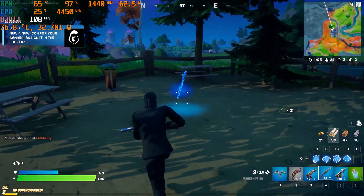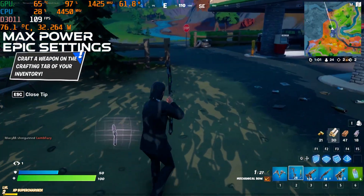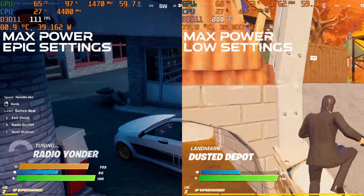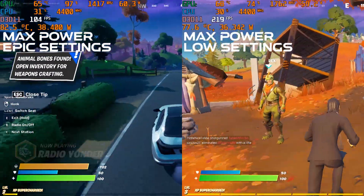Maxing out the power sliders and maximum fan speed, epic settings will average just slightly over 100 FPS with solid GPU utilization. Low settings should nearly double your average frame rate with this G14, with lower GPU utilization as a result.